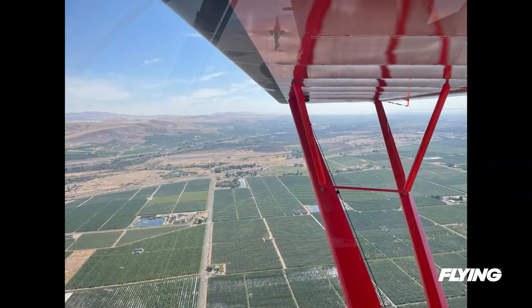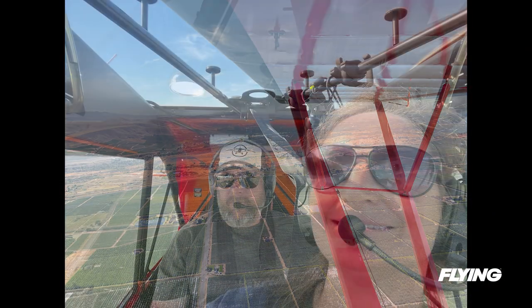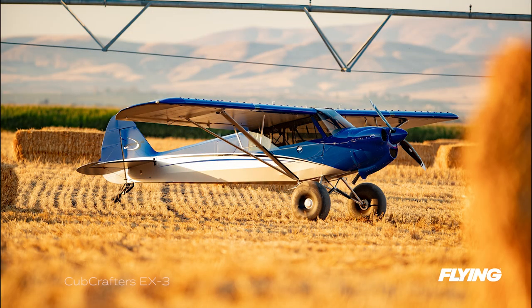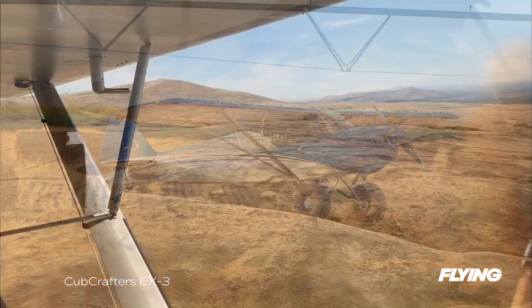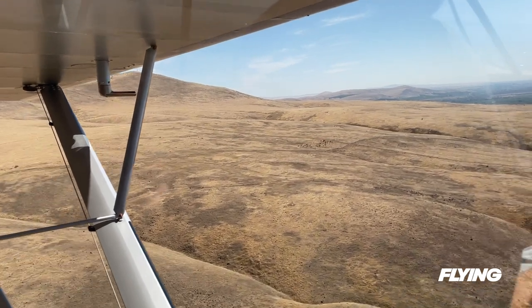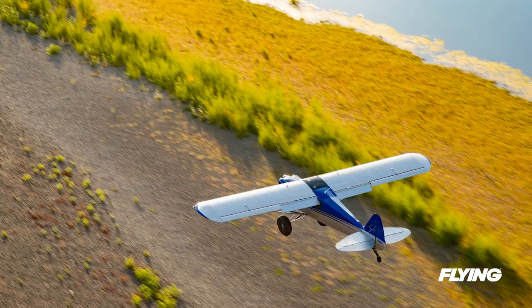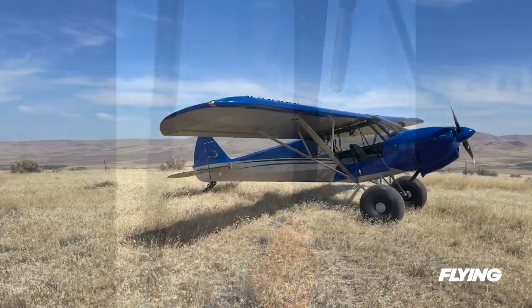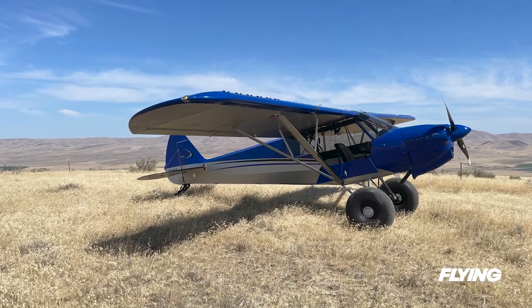After a few landings, I'm nominally tailwheel current again, and we go back to fetch the next airplane, the EX3. In it, Dam shows me what the series is really known for — off airport landings. We hit the Yakima Riverbed for a touchdown and turn around on a gravel bar, then a nearby field, then the top of a ridge we have carefully surveyed from the air.